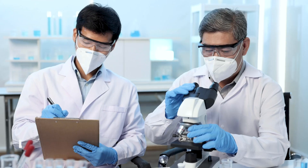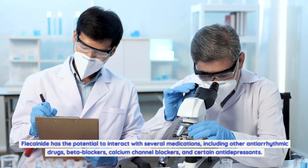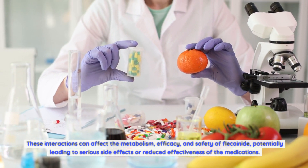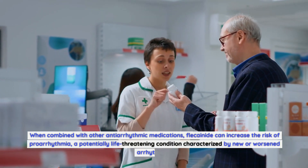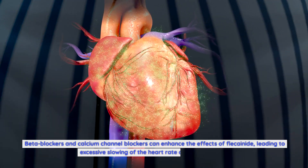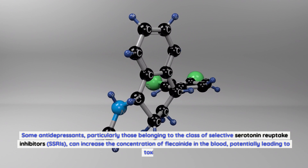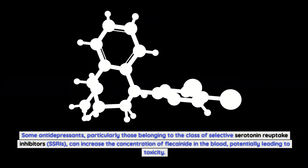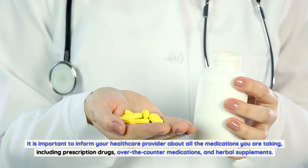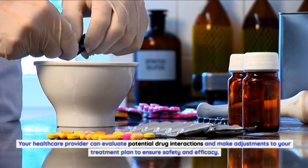Drug interactions with Flecainide. Flecainide has the potential to interact with several medications, including other antiarrhythmic drugs, beta blockers, calcium channel blockers, and certain antidepressants. When combined with other antiarrhythmic medications, Flecainide can increase the risk of proarrhythmia. Beta blockers and calcium channel blockers can enhance its effects, leading to excessive slowing of heart rate or blood pressure. Some antidepressants, particularly SSRIs, can increase the concentration of Flecainide in the blood, potentially leading to toxicity. Inform your provider about all prescription drugs, over-the-counter medications, and herbal supplements.